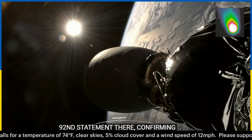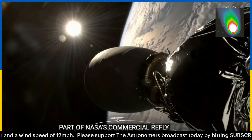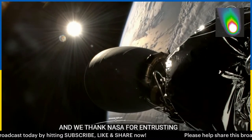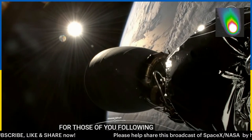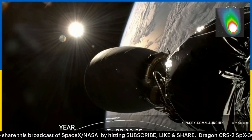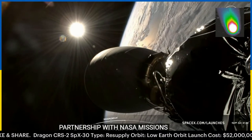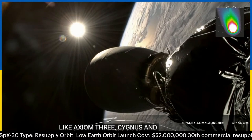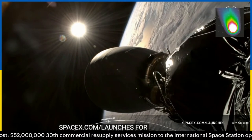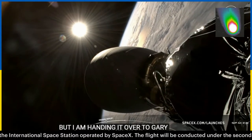SpaceX is honored to be a part of NASA's Commercial Resupply Services Initiative to deliver critical cargo to the space station, and we thank NASA for entrusting us with today's mission. This mission marks our 27th launch of the year. We're just in March and we've already launched in partnership with NASA on missions like Axiom 3, Cygnus and PACE, Intuitive Machines, Crew-8, and more. You can check SpaceX.com/launches for up-to-date missions and schedules. I'm handing it over to Gary to take us through Dragon nose cone opening.